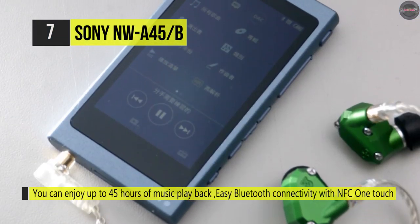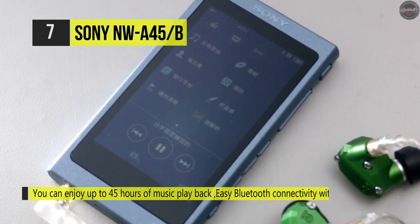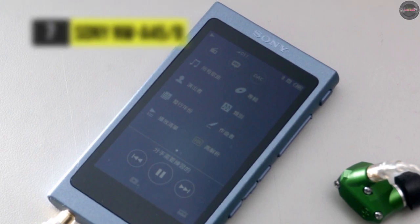Through the unit's S-Master HX amplifier, the Walkman is optimized for high-resolution audio. Its S-Master HX amplifier reduces distortion and noise, allowing you to enjoy all your music.